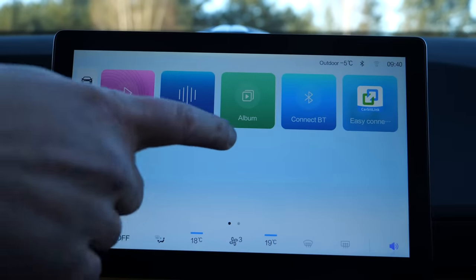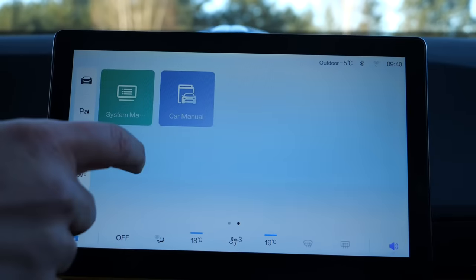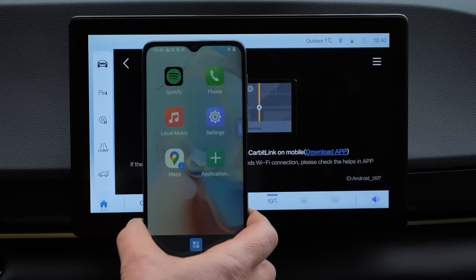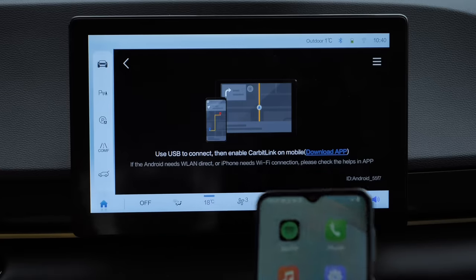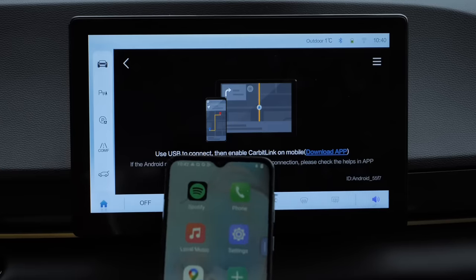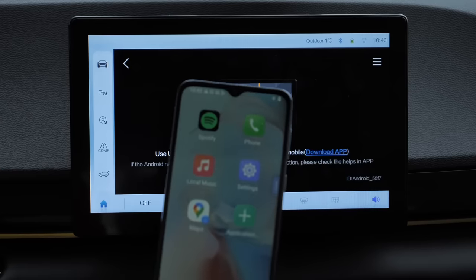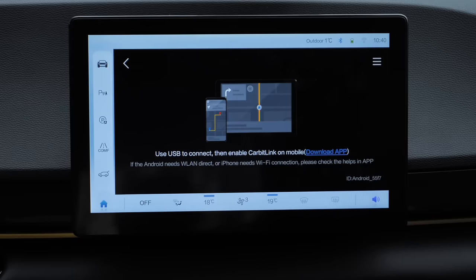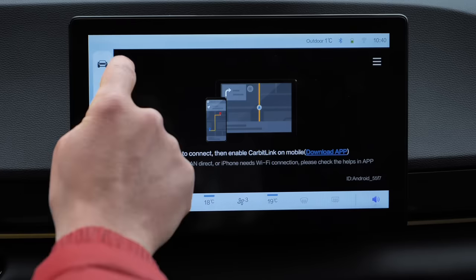I'm more concerned that there is no Apple CarPlay and Android Auto, and it is unclear if and when they will be added. Instead, I can download a Chinese screen mirroring app. I downloaded it to my backup phone, but it turned out my device isn't powerful enough to mirror Google Maps on the car's screen — and then it stopped working altogether.